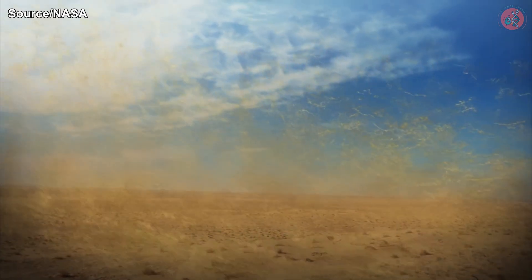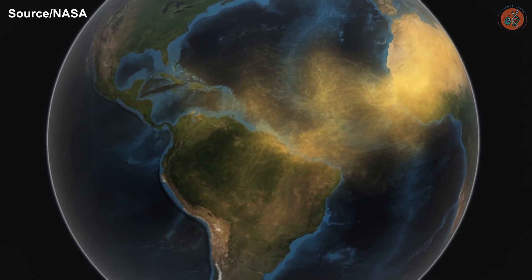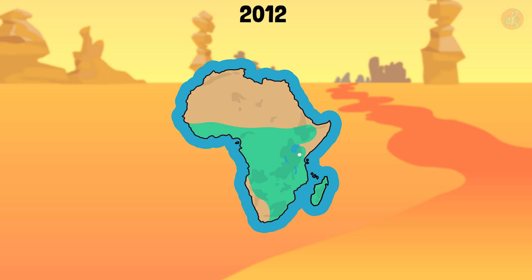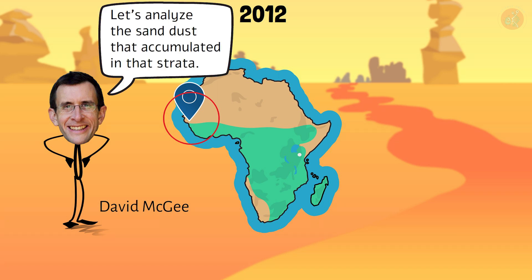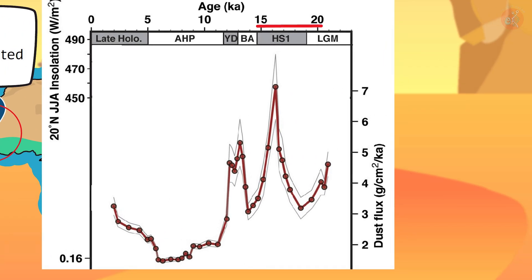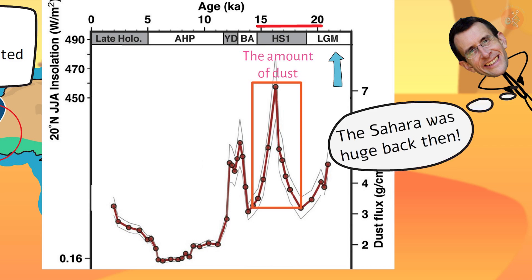The biggest piece of evidence: dust. Large amounts of sandy dust from the Sahara Desert would blow across the Atlantic Ocean to Central and South America, where some of it would then settle on the western side of the African continent. Back in 2012, Dr. David McGee analyzed the strata in this region, calculating and graphing the accumulated dust over a period of time. You can see that from 20,000 to 15,000 years ago, a huge amount of dust accumulated. During this time, the Sahara was drier and whiter than it is now.